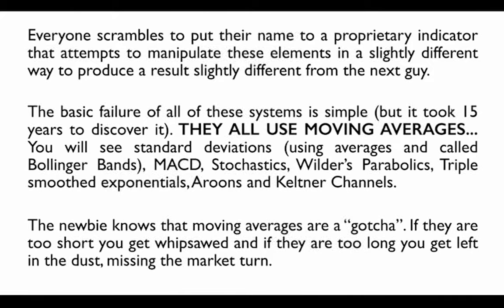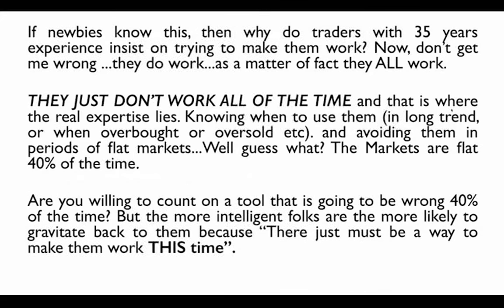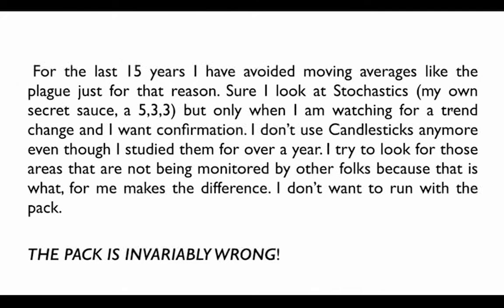Moving averages don't work all the time. Markets are flat 40% of the time, and moving averages will do you absolutely no good. For the nearly 20 years I've been trading — my first brokerage account was an E-Trade account, I think around 1996 — I've avoided moving averages like the plague. I still look at Stochastics occasionally at 5 through 3 for confirmation, but I don't even use candlesticks anymore. I'm trying to look for areas not being monitored by other folks, because I don't want to run with the pack — the pack is invariably wrong.